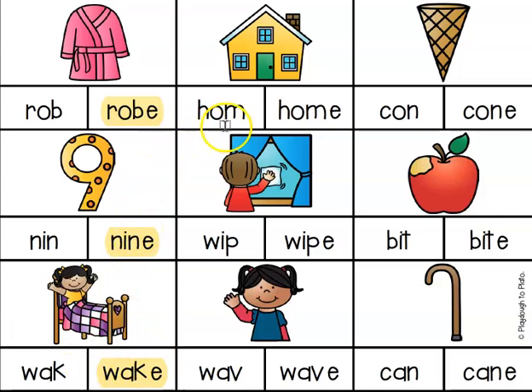Let's try the next one — home. Again, I'm listening and I hear that long vowel sound, the O saying its name. So I know it's going to have a magic E at the end to make the O say its name.